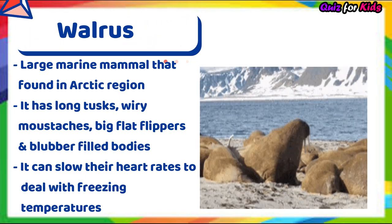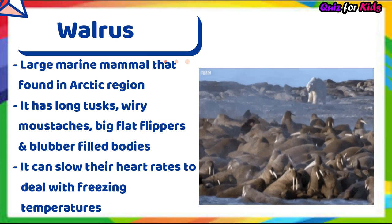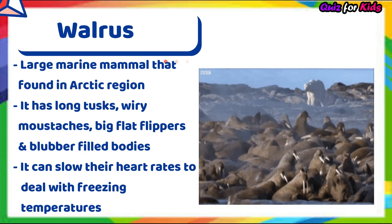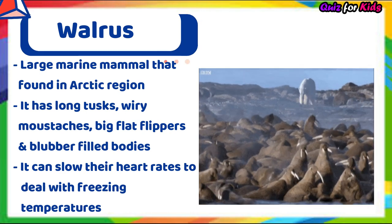Walrus. It's a large marine mammal found in the Arctic region. It has long tusks, wiry mustaches, big flat flippers and blubber-filled bodies. It can slow its heart rate to deal with freezing temperatures.